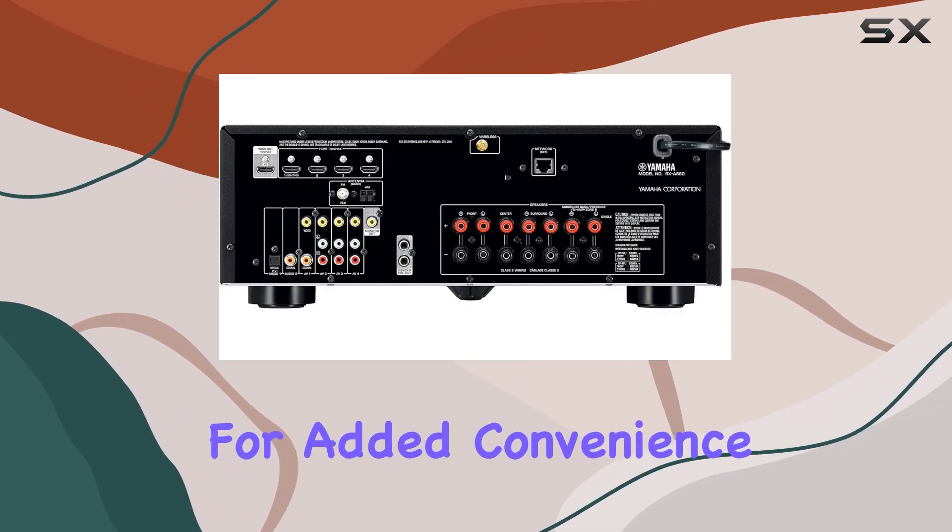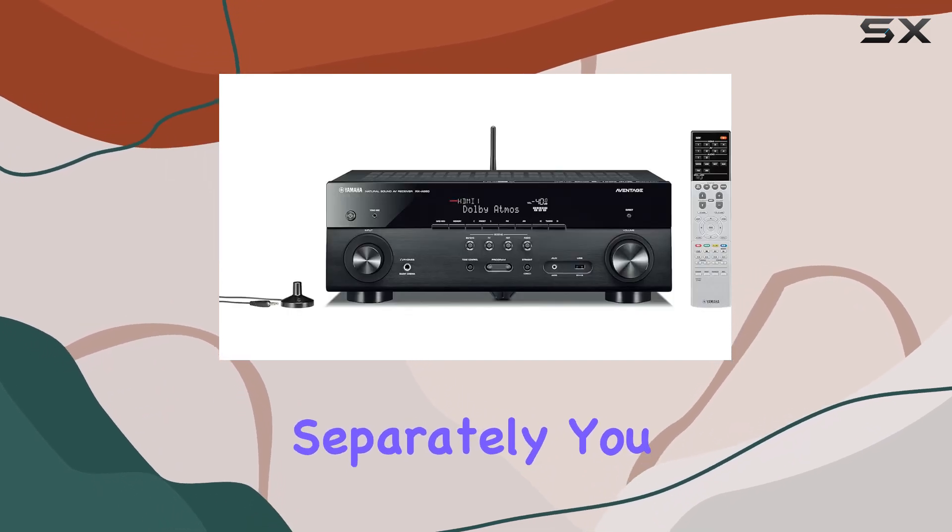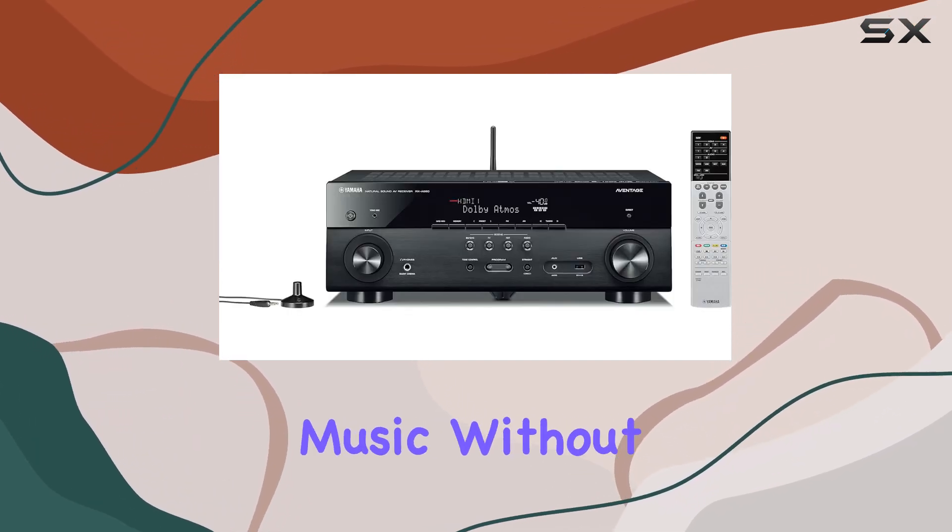Voice Control. For added convenience, it works with Alexa for voice control — Alexa device sold separately. You can just ask Alexa to play your favorite music without lifting a finger.